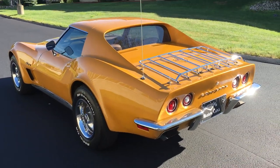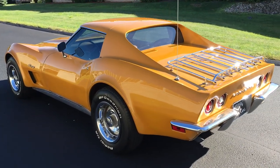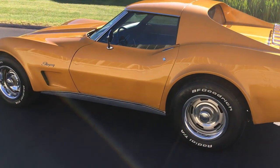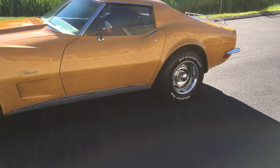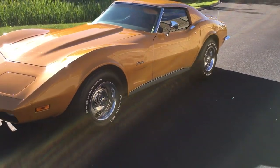This car shows 19,000 miles on the odometer — it's undocumented. I believe it's actually 119,000 miles, but the car shows very well. It's been very well restored. The car runs amazing and drives down the road as it should.